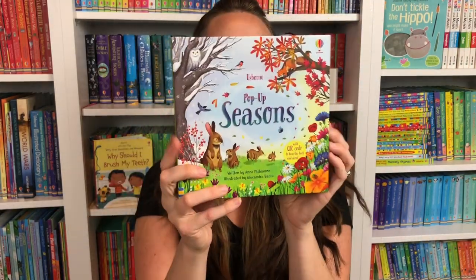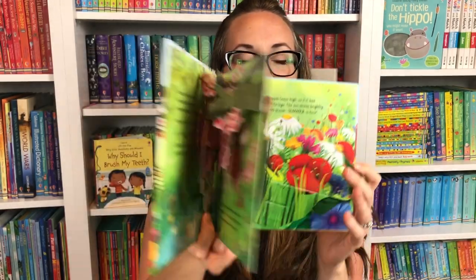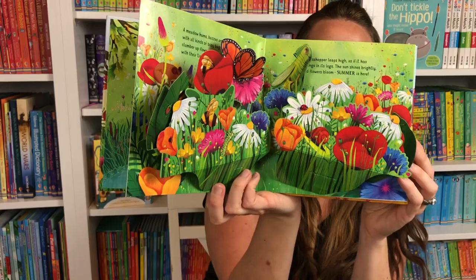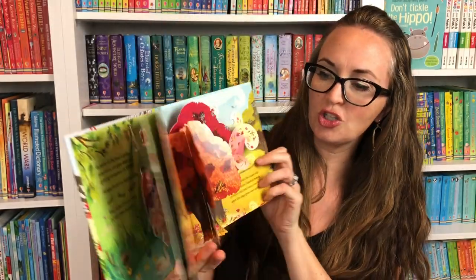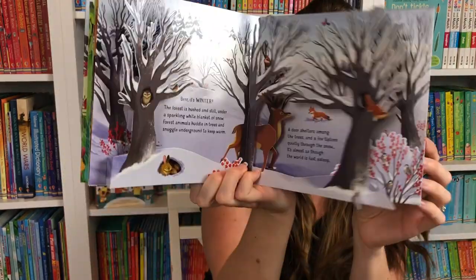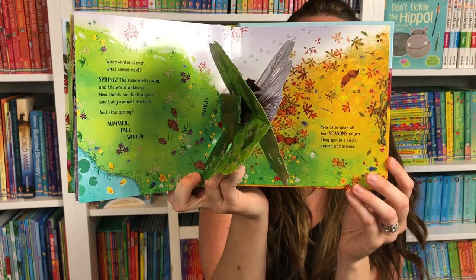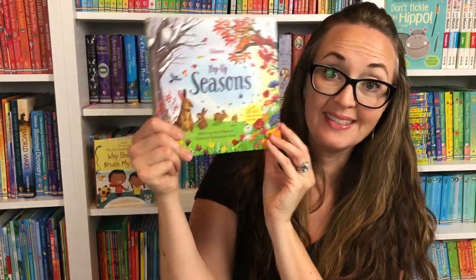Here is Pop-Up Seasons. This is a beautiful book to explore the seasons — from spring to summer, to the trees in the fall, and then the trees in the winter. Children love our pop-up books. They're so gorgeous through all the seasons.